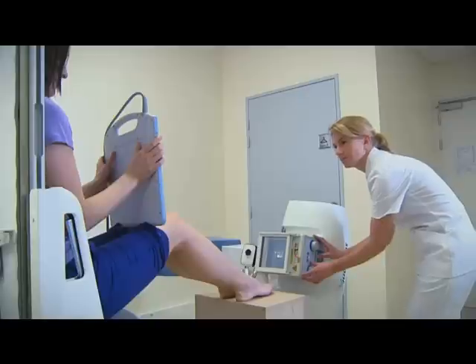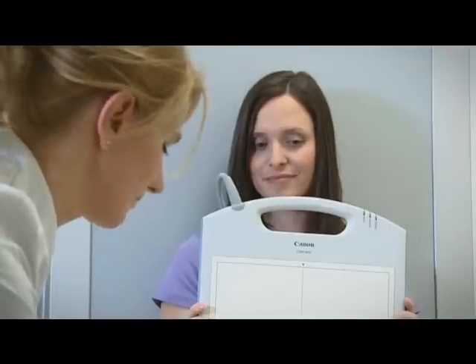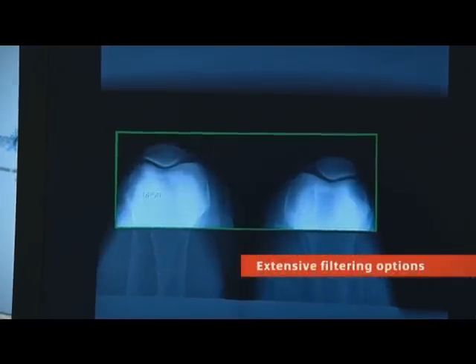The D2RS does it all. Versatility and flexibility are key features of D2RS, together with auto-collimation, auto-positioning and extensive filtering options for different protocols.